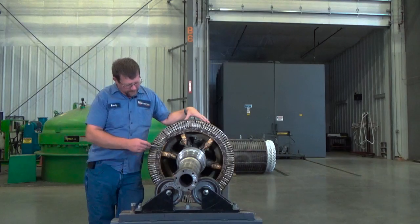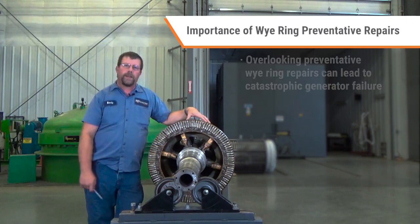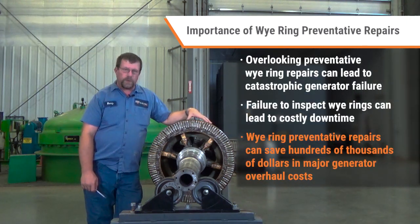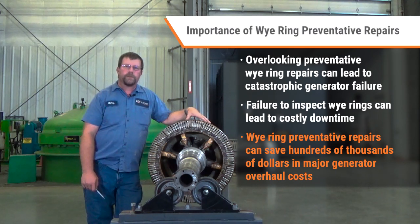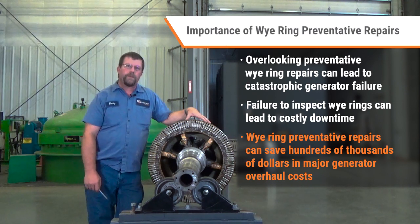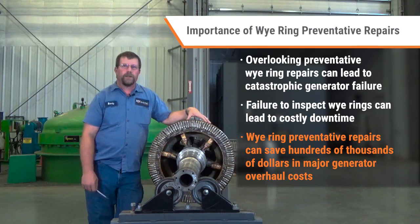What we like to do at H&N is find these cracks developing in this wiring through borescope inspections, which we do up tower before the generator has a catastrophic failure. Then we actually send our crews up and we replace this wiring while the generator is still in the tower.